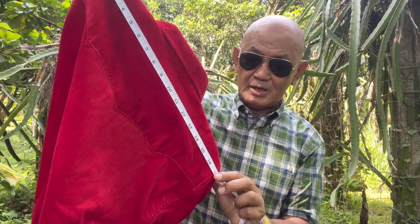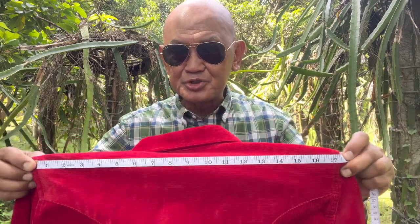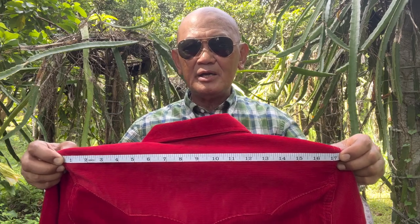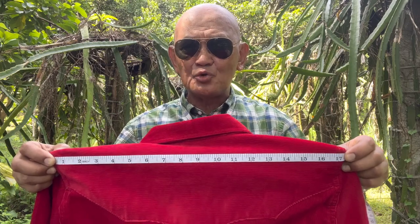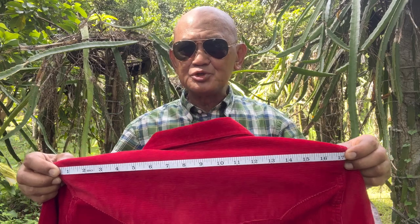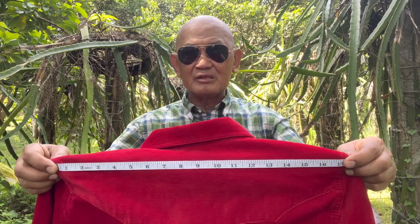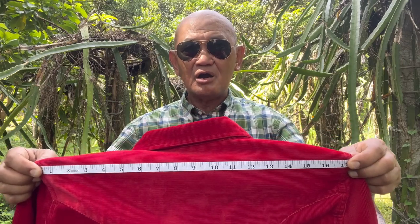This shirt has 17 inches of shoulder, which is my best shoulder measurement. Most of my Iron Heart and other western shirts or work shirts have a shoulder length of 17 inches. I can carry 16.5 inches as well — the shoulders still fit and are not sagging below my shoulder.